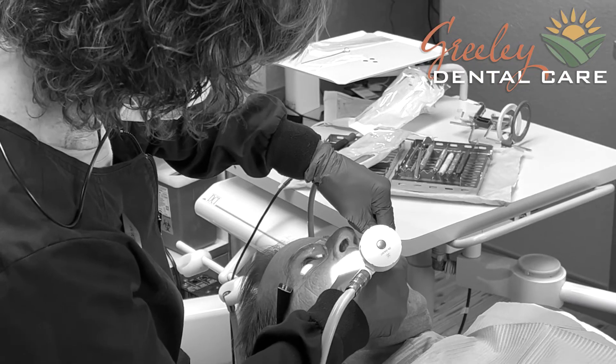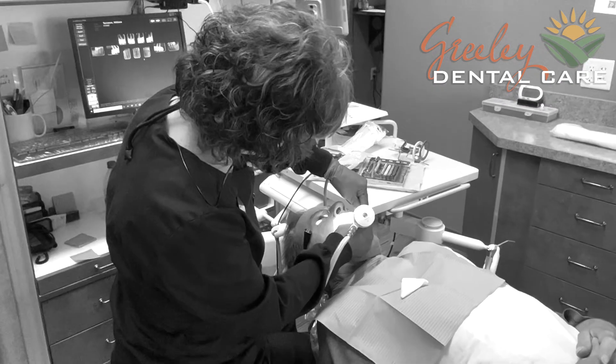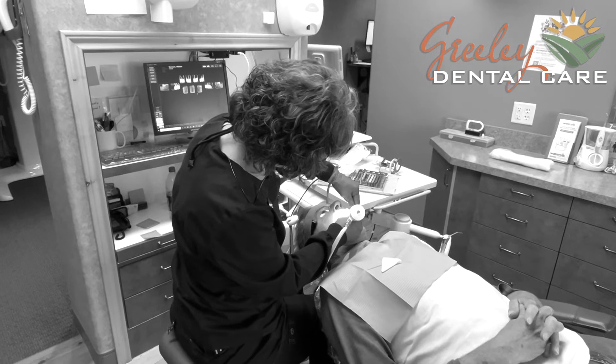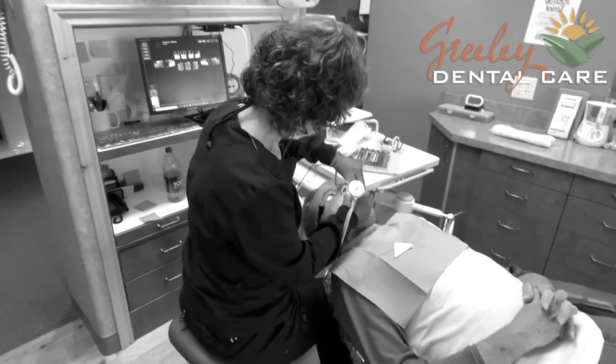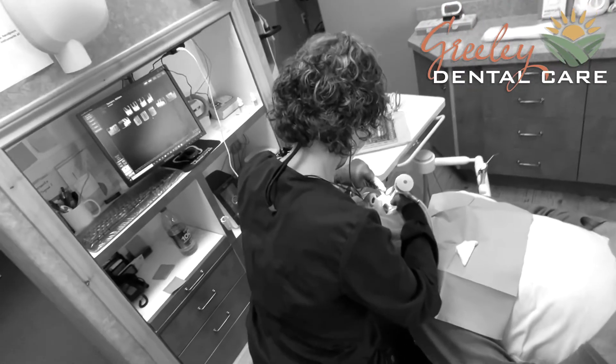The other things that we do during that specialized cleaning — the non-surgical periodontal therapy, deep scaling, scaling and root planing — it's known by a lot of different terms. One is that we have the capacity to use a laser.